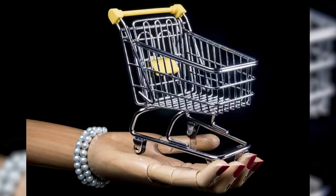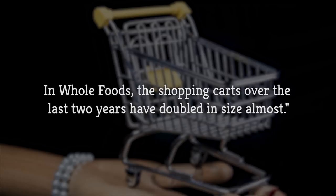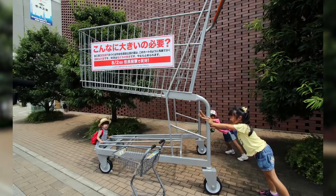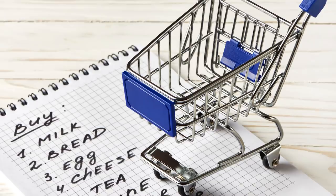Larger carts. There are a number of ways supermarkets employ their empty-your-wallet magic at the register, and one of them is the ever-increasing size of your shopping cart. Marketing consultant Martin Lindstrom told Today: "We did an experiment with that, and we actually doubled the size of the shopping cart, and you buy 40 percent more." In Whole Foods, the shopping carts over the last two years have doubled in size almost. So how do you outsmart the store? Stick to a list, and if you're only there for a few items, skip the cart altogether and carry your purchases in your arms.